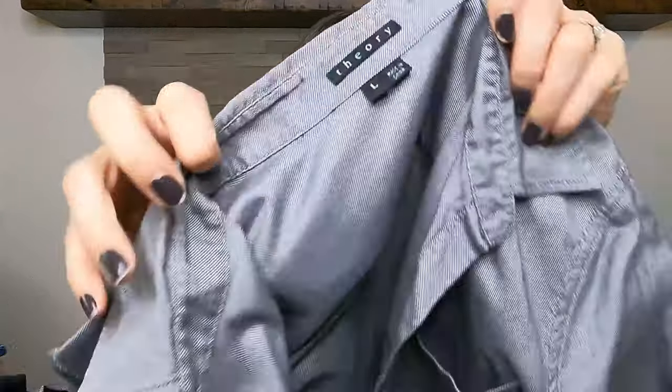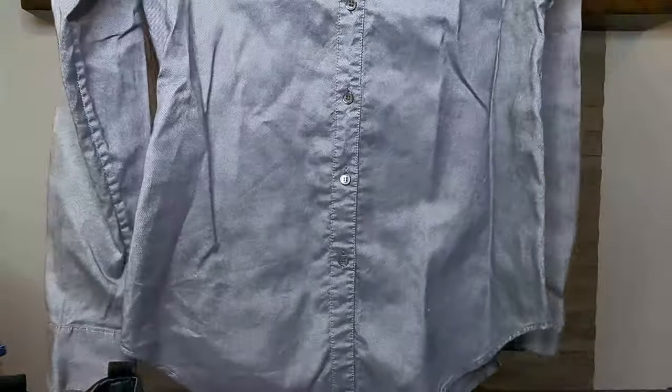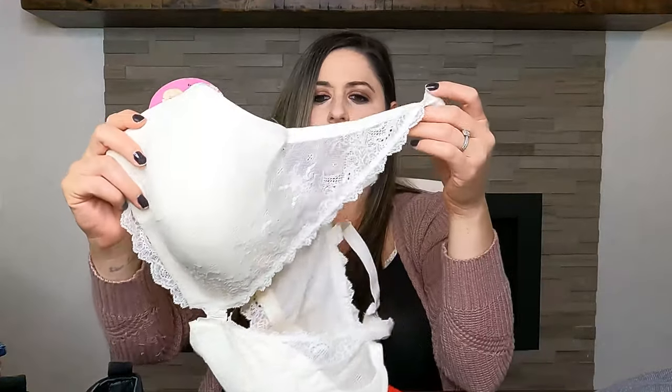The next item is a men's Theory top. This is actually the old Theory label, but it's in excellent condition — just a gray button-down shirt, size large. I do like picking up Theory. I pick up majority of the new Theory label pieces, but I know I can still get $30 for this. I'm happy to find Theory and list it, even if it's not everybody's favorite.